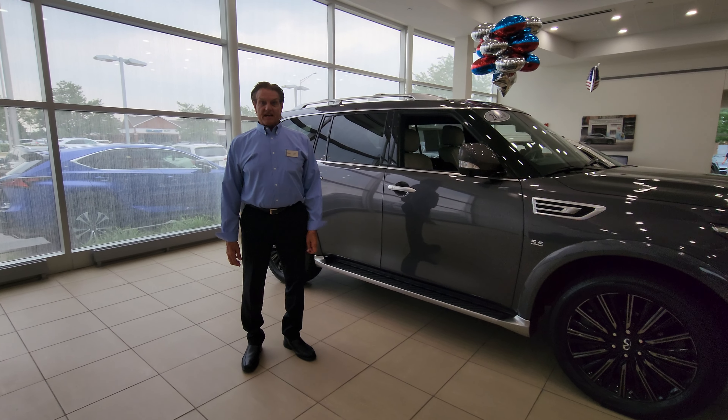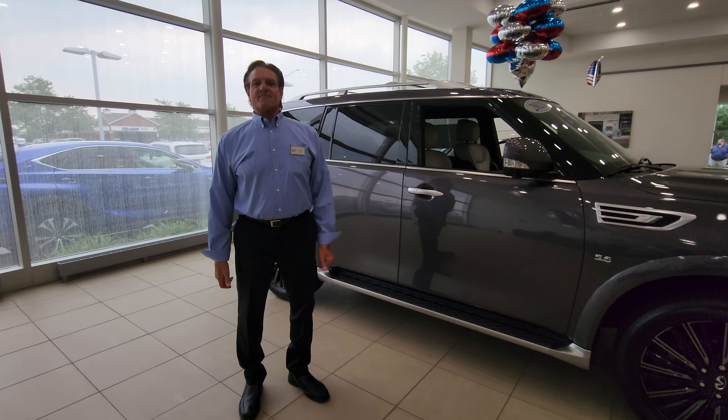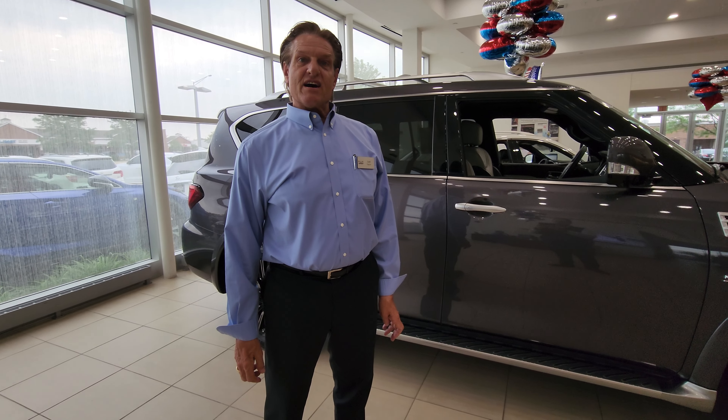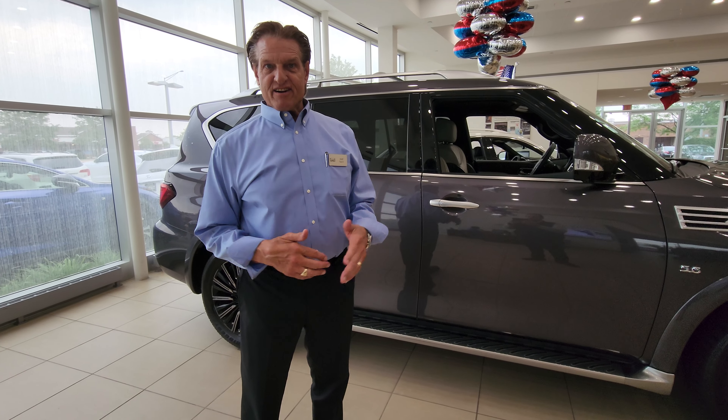Welcome to Infiniti of Hoffman Estates. My name is Joel Gappa. I've worked for this company since 1996. It's going to be a pleasure to offer you any of our vehicles here at our dealership.